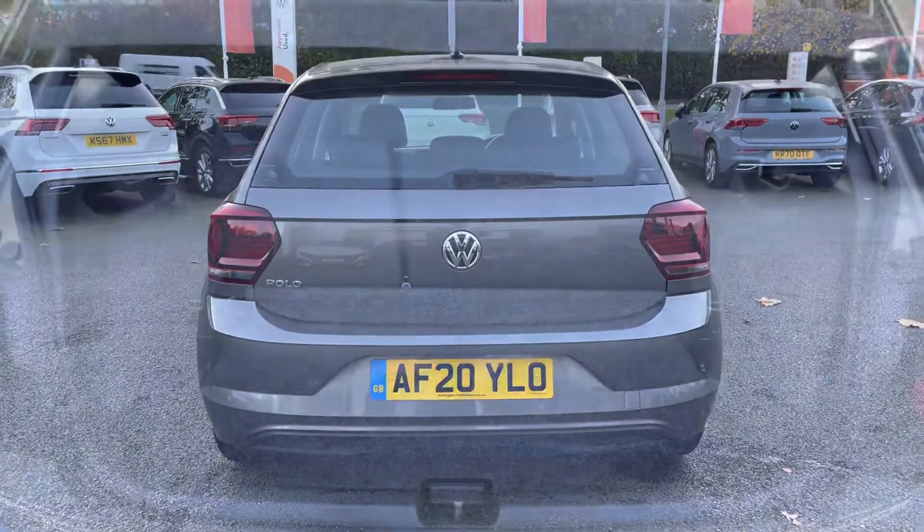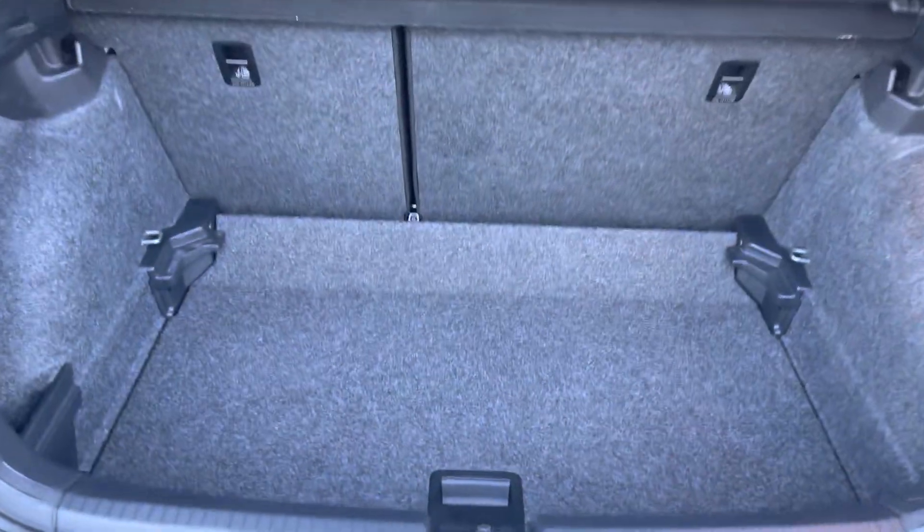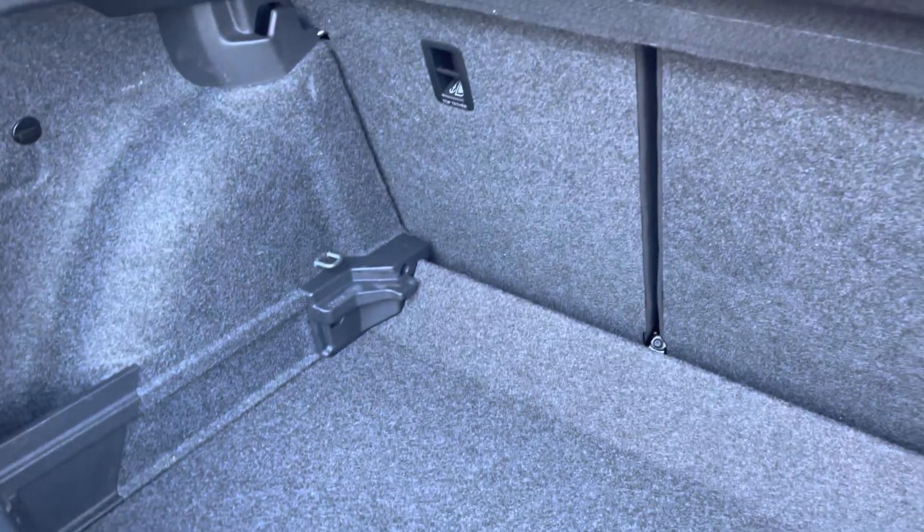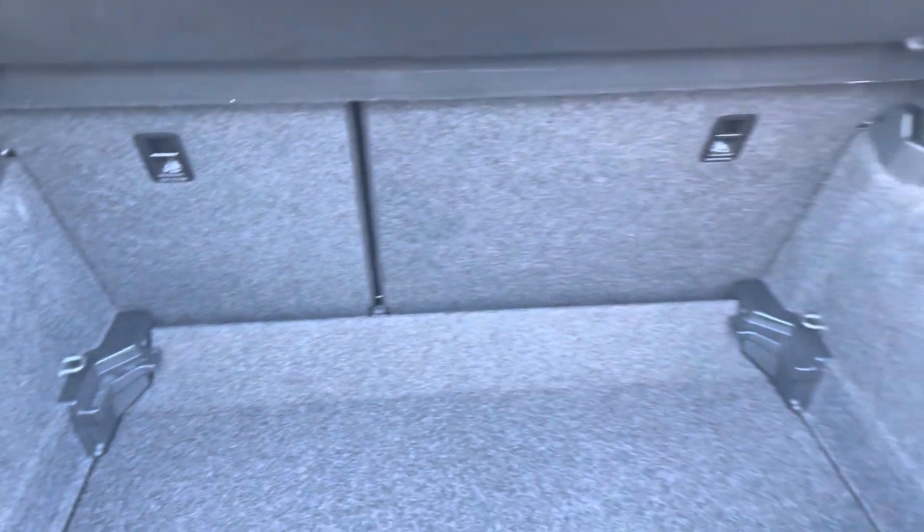Moving around to the rear of the vehicle, you do get a generous amount of boot space on offer, with the adjustable boot floor in its lowest setting, and 60-40 split folding seats available as well, so plenty of room for multiple suitcases or any further luggage.